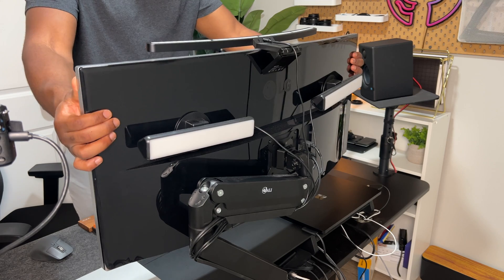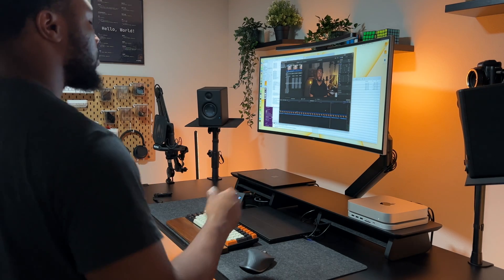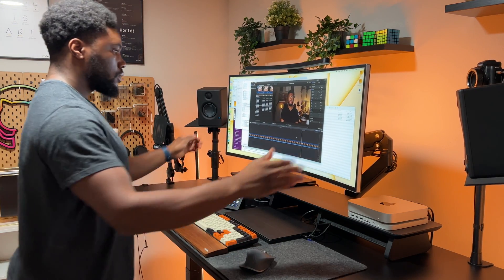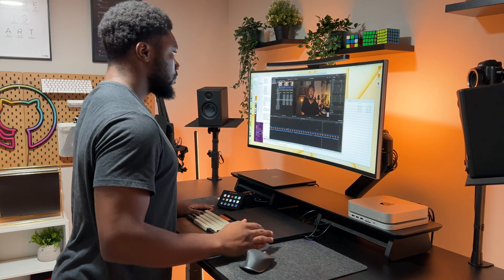The monitor is mounted to the WALI single mount gas spring arm. It's fully adjustable with channels built in for cable management. It is VESA compatible and rated for 33 pounds — the same mount I used for the heavier 49-inch ultrawide with no problem.